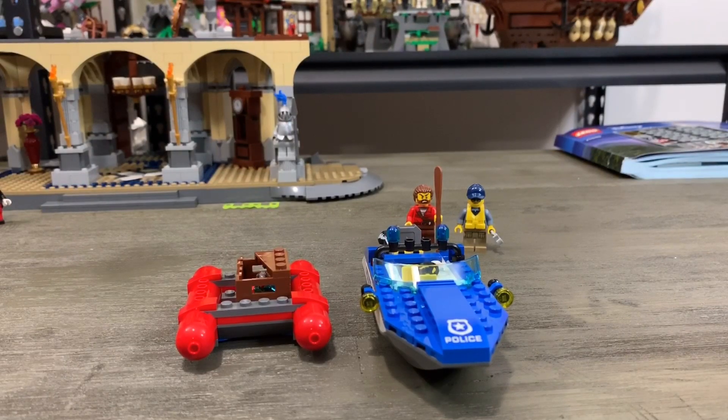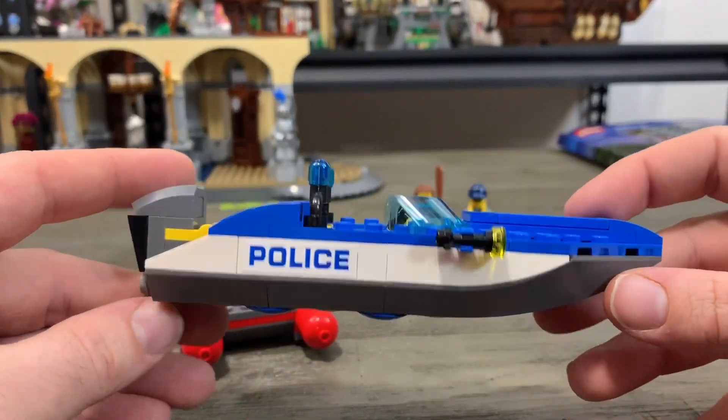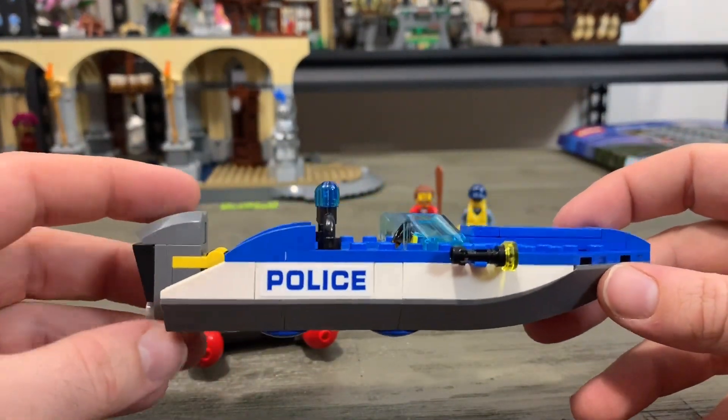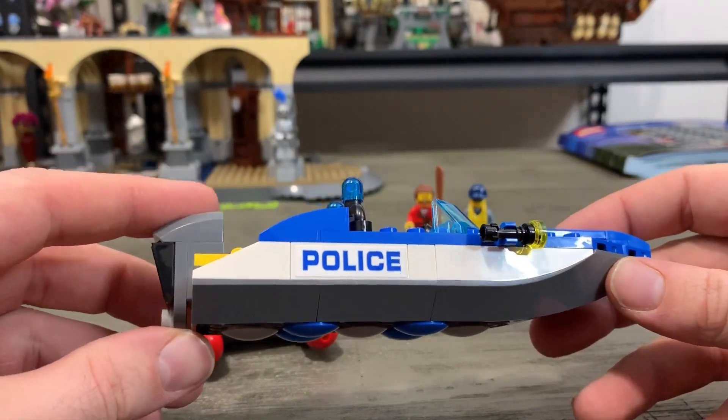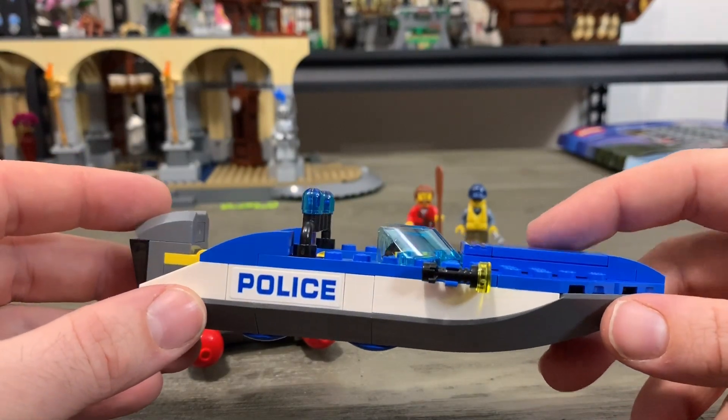All right, we have our Wild River Escape built. The first thing I want to take a look at is this police boat. I don't have too much of the police sets — I really don't have a lot of police officers or anything police related. So anytime I can pick up a LEGO City police anything, I definitely want to.